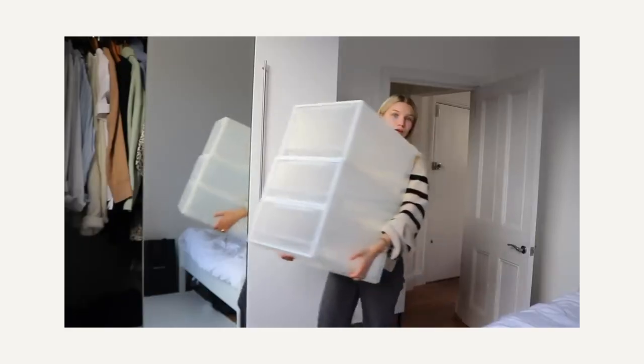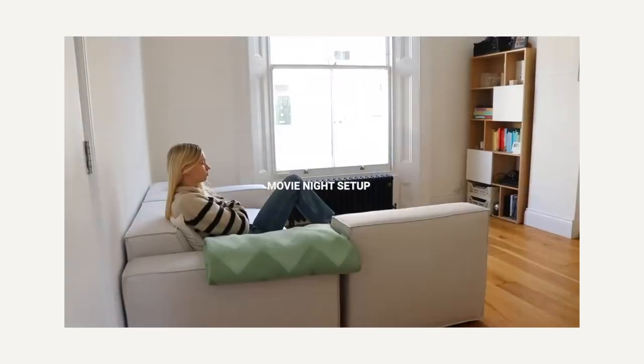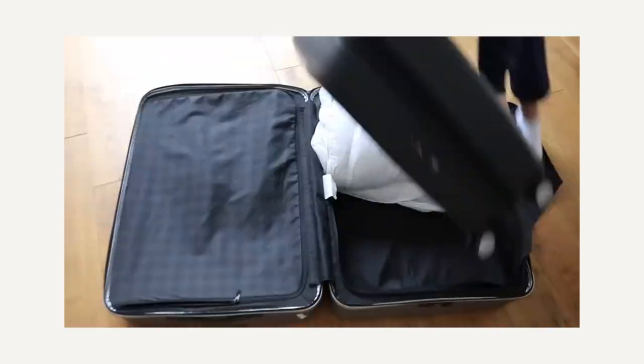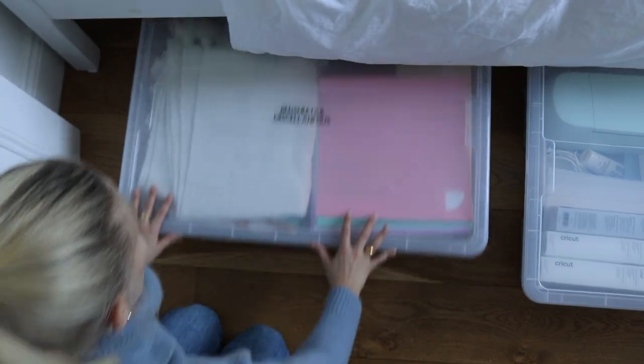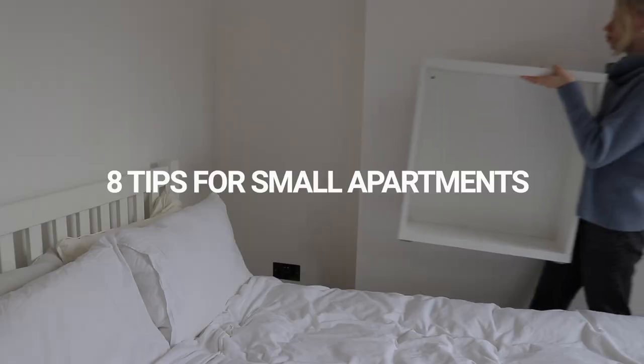Hello everyone, welcome back to my channel. A little over two months ago I shared my top tips for living small after having lived in a tiny six square meter dorm and currently living in a 34 square meter flat with my boyfriend. Because so many of you loved the video, I'm back with part two. I'm super excited to be sharing eight more tips on living small that you can use in your own small apartment.